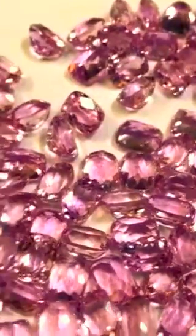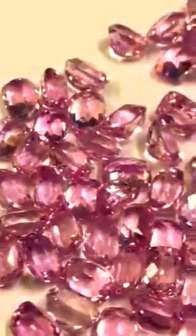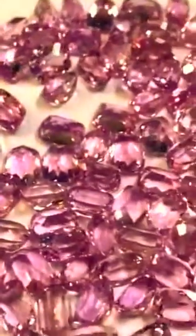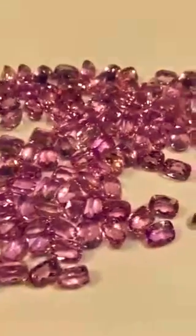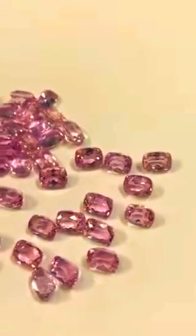It is very difficult to get such color in small size, but we do. We cut ourselves at Bangkok.